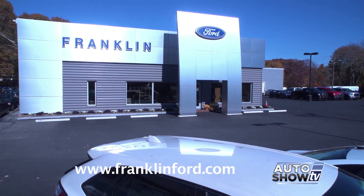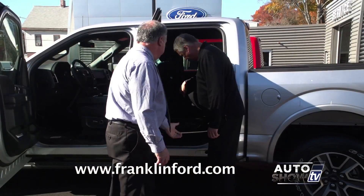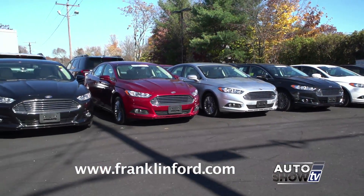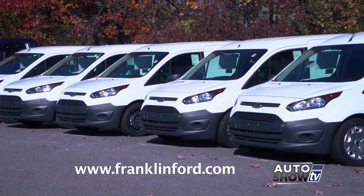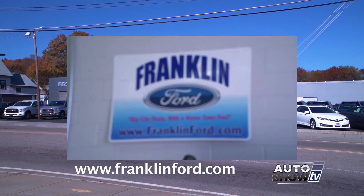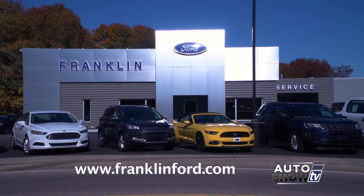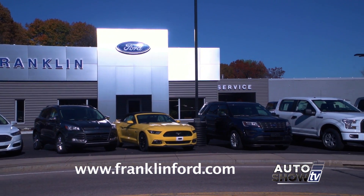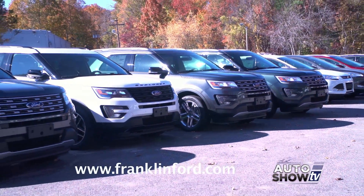The Madden family has owned Franklin Ford since 2002. They strive for superb customer service, but car shoppers still want a great deal. It's always about price in the car business — but they purchase their cars from Ford Motor Company the same as the large dealerships, and what sets them apart is a competitive price with a hometown feel: big city deals with a hometown feel. Franklin Ford has a great selection of new and pre-owned Ford cars, trucks, and SUVs. And if they don't have exactly what you want, they'll get it for you from Maine to Virginia in just a day or two.